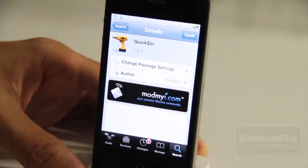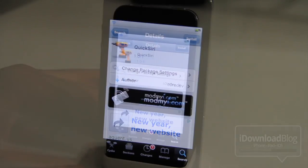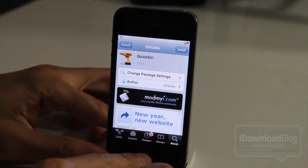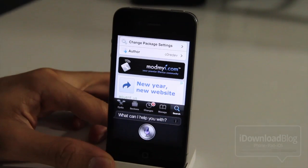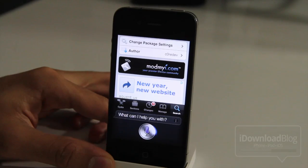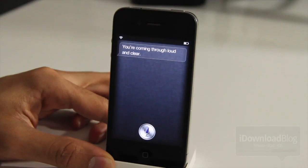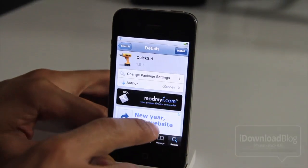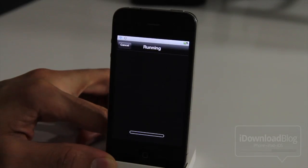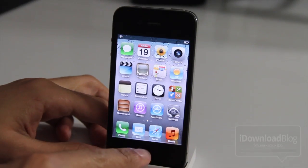Let's go ahead and test this out right now. Here's my iPhone 4 — you can tell by the antenna placement. I'm going to test out Siri prior to installing Quick Siri, and then after. Testing. You can tell there's definitely a little lag there. I don't know how much of a difference Quick Siri is going to make to eliminate some of that lag. It's not the most scientific test in the world, obviously.